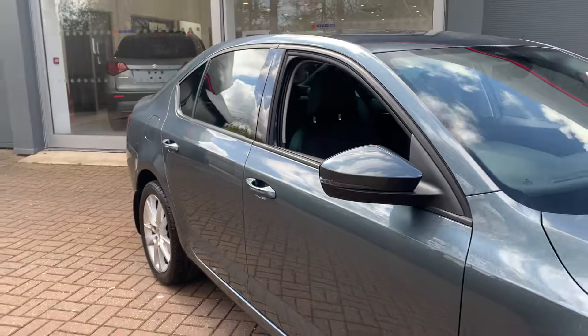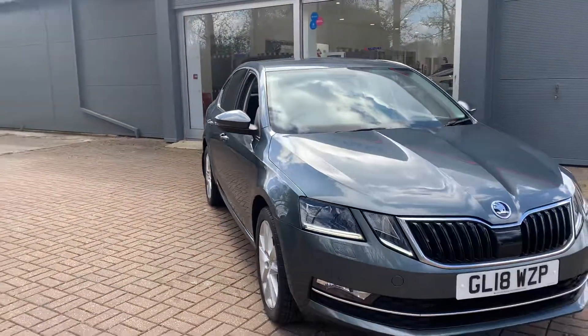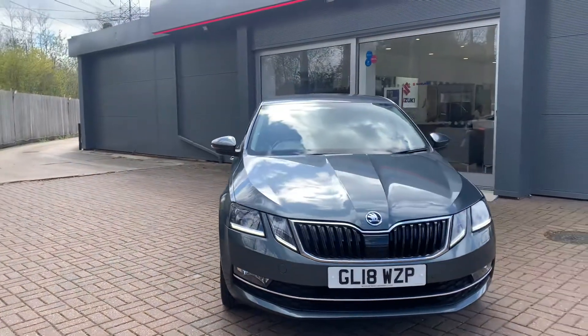If you'd like to know more about the Octavia or book a test drive, please give us a call on 01227 931 888.